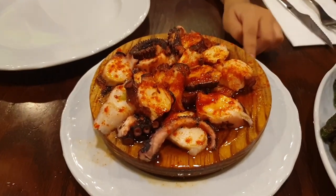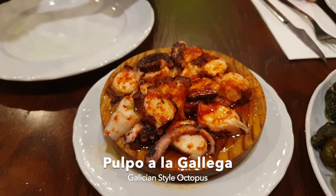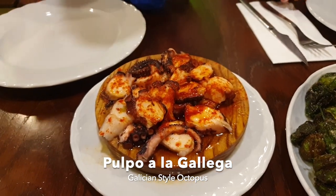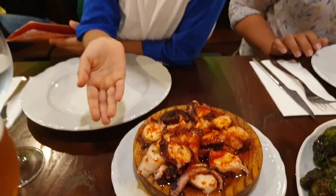We have Octopus, which is Chupo Anaracheya, and that is a very popular dish in Aquilina, Galicia.